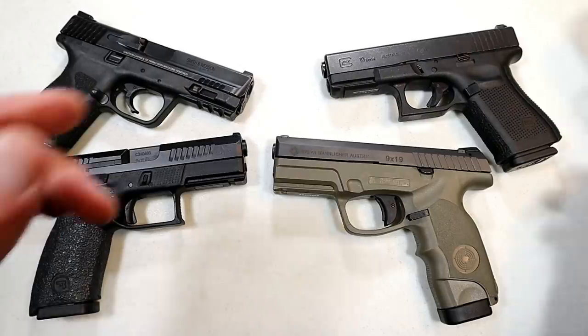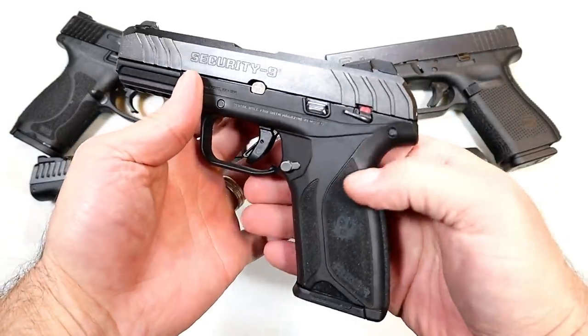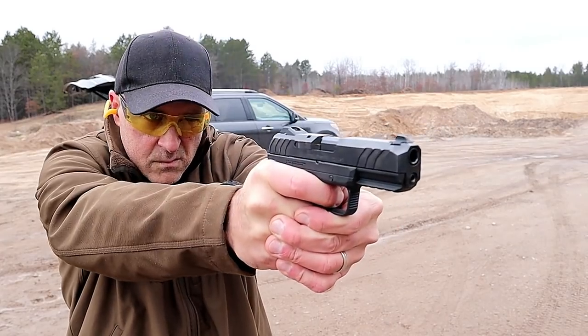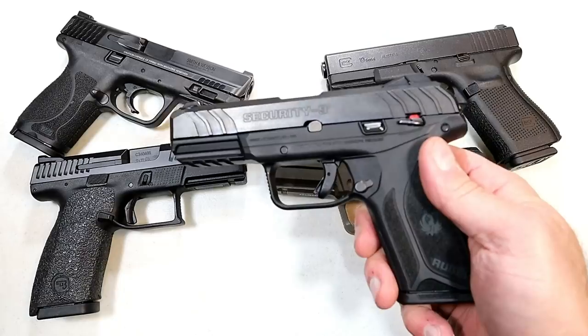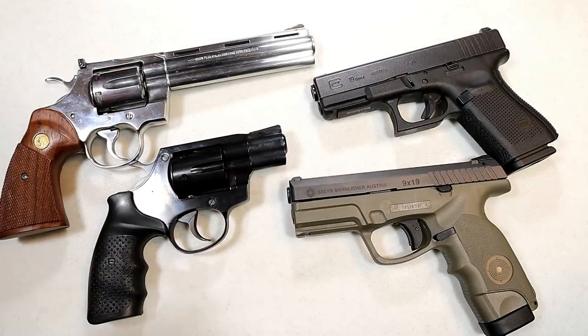Here's another one — a Ruger Security Nine. Polymer frame, in this case glass-filled nylon, 15 rounds, four-inch barrel. So standard, so common, but we love them. We love the wonder nines, or they wouldn't be selling off the shelves like hotcakes, and that's really what happens.